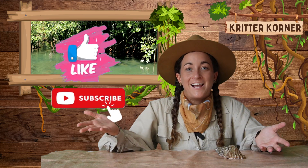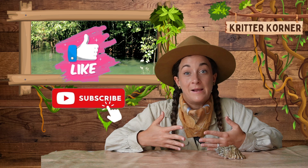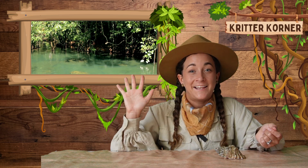Thanks for joining me on this incredible marine adventure. Don't forget to like this video and subscribe to learn more about animals here in the Critter Corner. See you later!